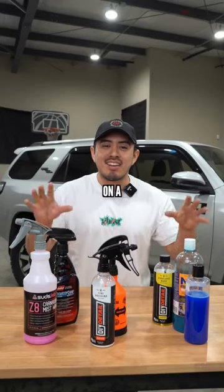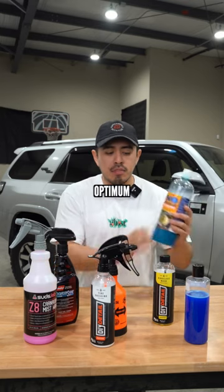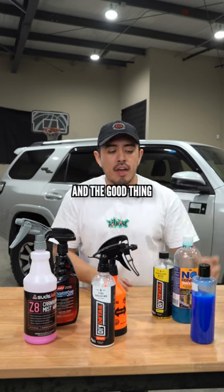We use these detailing products on a daily basis. Number one is a rinseless wash — this is from Optimum, this is from DIY, and this is the one that will sell through our brand in a few months.